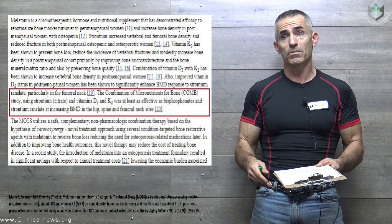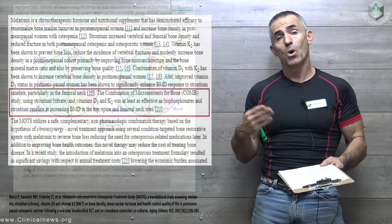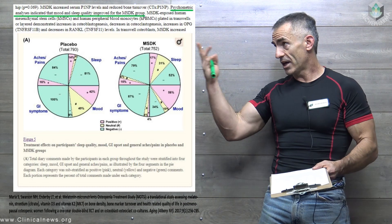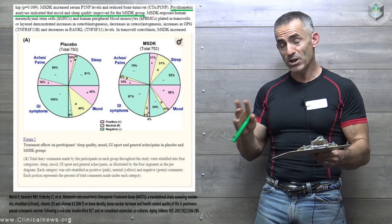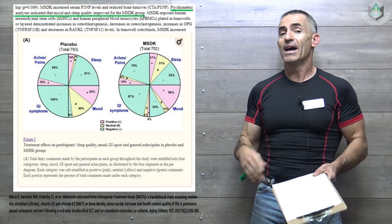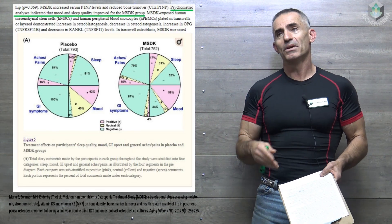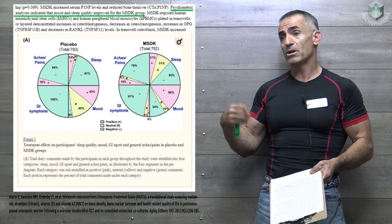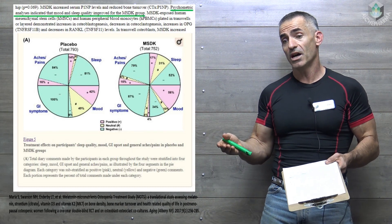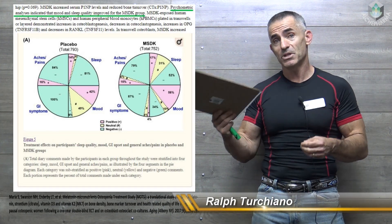Information like this brought to your medical practitioner could be of value if bisphosphonates are not available or not practical. Additionally, the psychometric analysis indicated that mood and sleep quality improved for the MSDK group. The prior COMB study had a low adherence rate, but with the addition of melatonin and its sleep and mood benefits, researchers believe that contributed to the better adherence rate in this study compared to prior studies using supplements without melatonin.